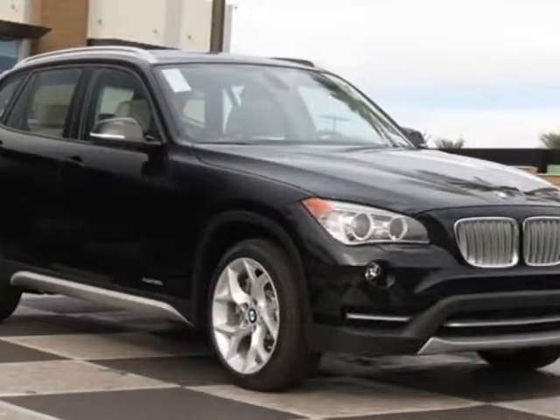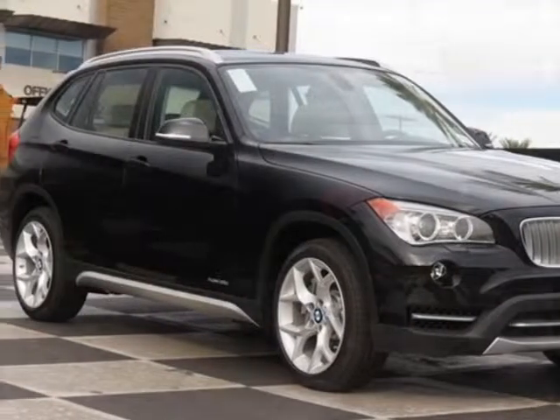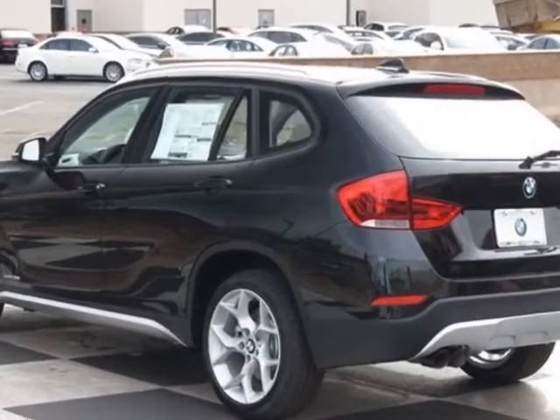Look at this new 2014 BMW X1. For your protection, this vehicle has a full factory warranty.